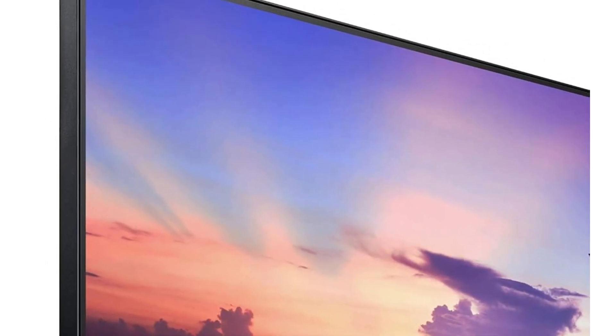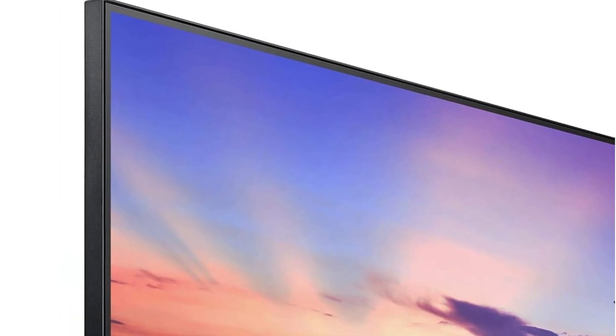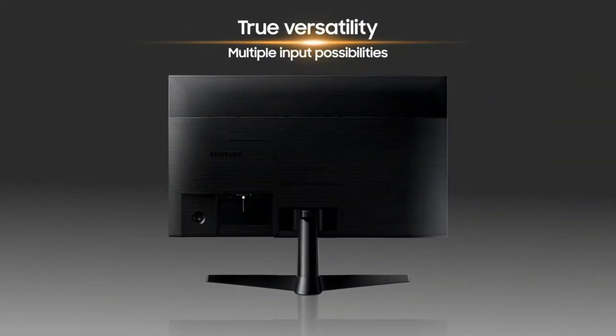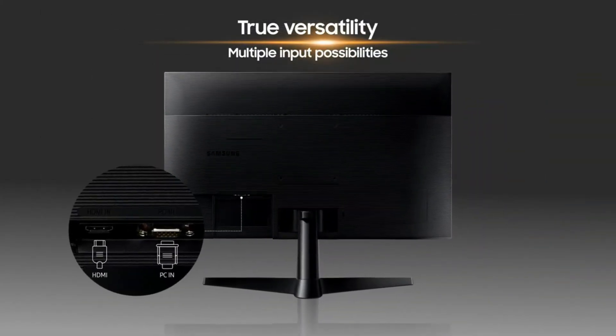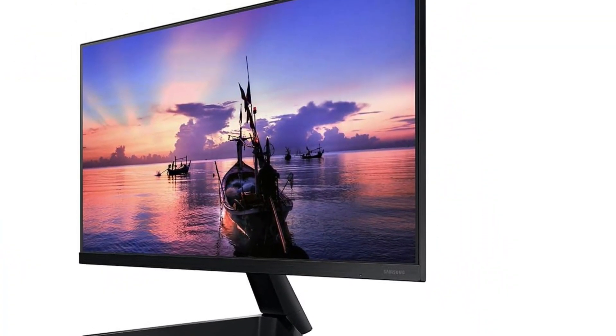You'll get an HDMI cable in the box, and it has a 100x100 VESA mount. There are some drawbacks, such as some backlight bleed that buyers have noticed, and it has an HDMI 1.4 connection instead of 2.0 if you care, plus the stand only allows the screen to tilt, not raise or lower.